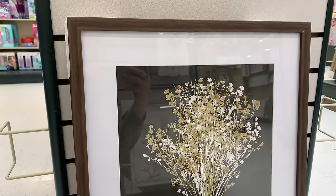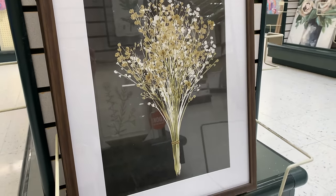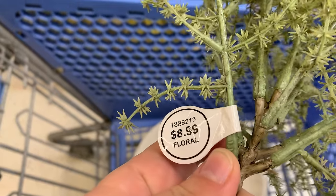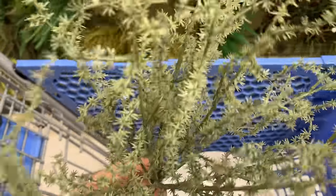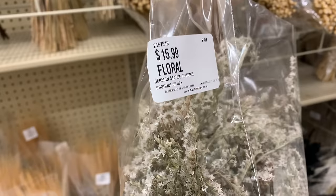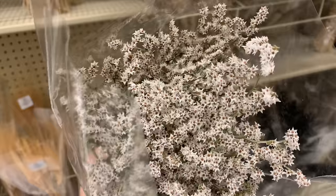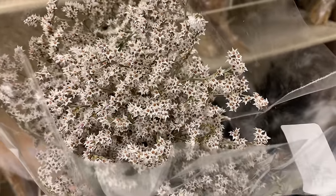I fell in love with almost all of the picture frames that Hobby Lobby had today — they were just all so stunning and beautiful. I also came across this little floral stem, which I absolutely loved, but it wasn't on sale today so I had to leave it for another time. I will be coming back to pick up that greenery stem as well as this dried arrangement. I think these are so beautiful — they are neutral, right up my alley.